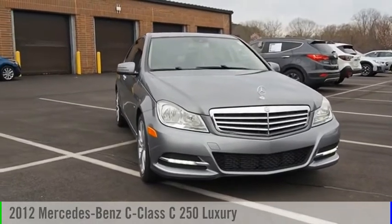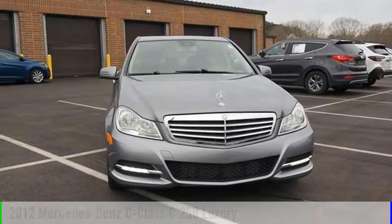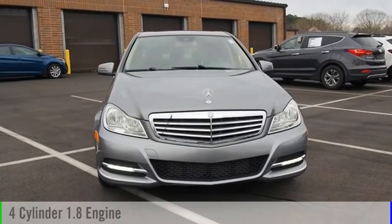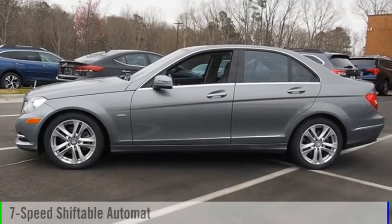Looking for the right vehicle? Check out the 2012 C-Class. This vehicle is powered by a rear-wheel drive, four-cylinder, 1.8-liter engine, and comes with a seven-speed automatic transmission.